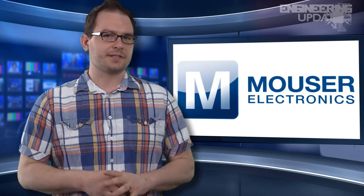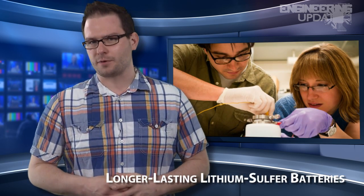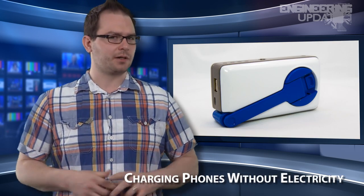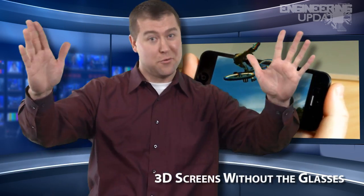In this week's headlines: the fastest electric car on the market, capturing energy from waste heat, longer lasting lithium-sulfur batteries, charging phones without electricity, and 3D screens without the glasses.